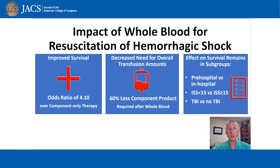Here's what we found. The patients who eventually did receive whole blood were more severely injured in general, and they arrived to us in worse shape, with lower blood pressures and higher lactate levels. Despite this, they showed similar survival to 30 days, compared to the component-only patients.